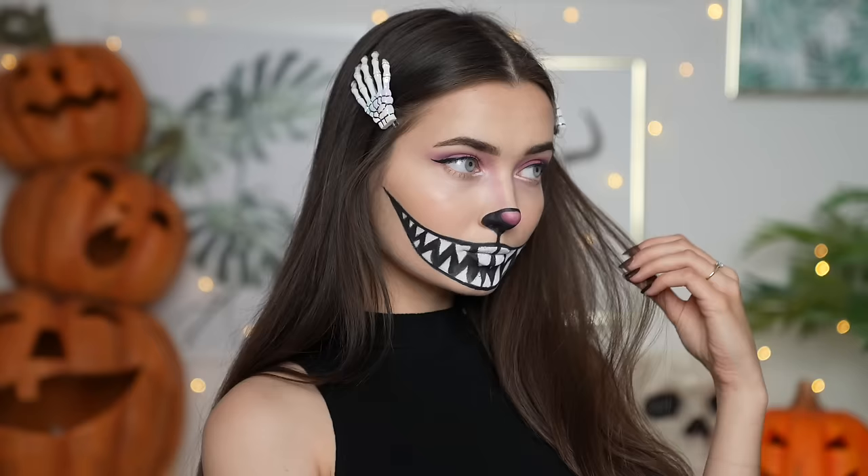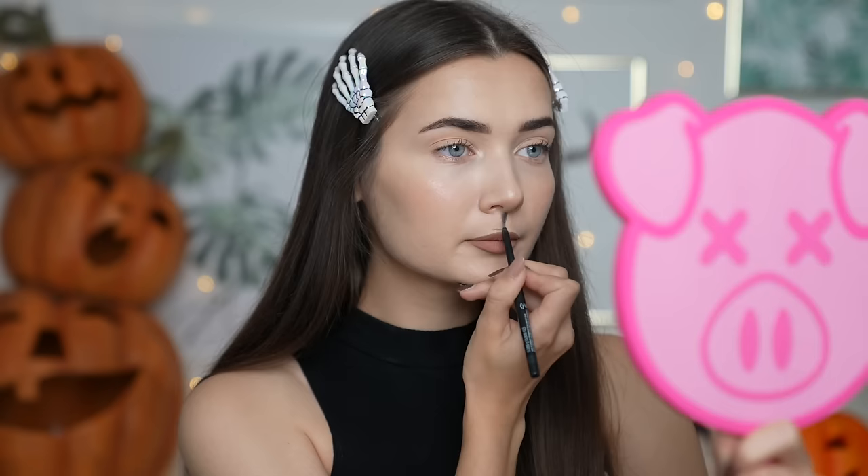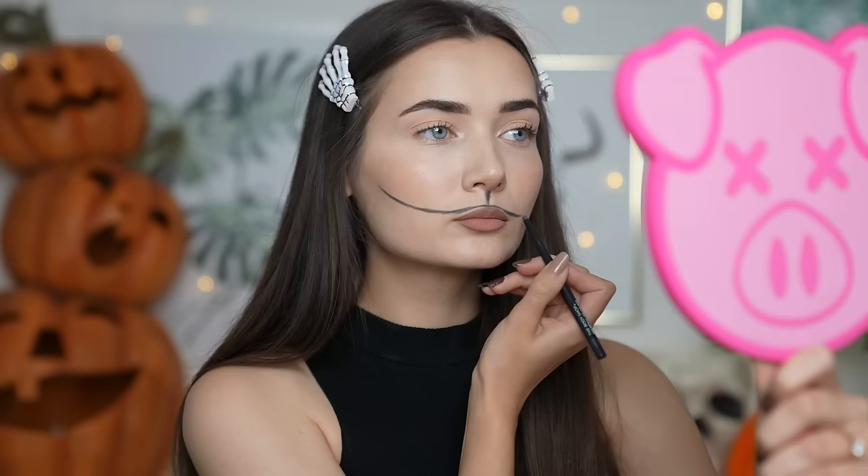This next look is a Cheshire Cat inspired makeup look — I absolutely love it, it's very cute yet creepy at the same time. All you need to start is a black eyeliner. I'm tracing out where I want my Cheshire Cat mouth to be, drawing a little line down the center just underneath my nose and connecting that to the shape I want the opening of the mouth to be. Then I'm focusing on the nose, creating a little button shape around it.